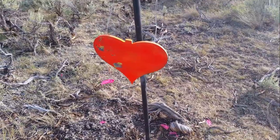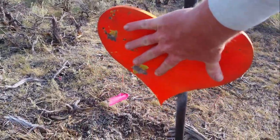This is the 700-yard target, and just for scale, that's a big guy's hand.